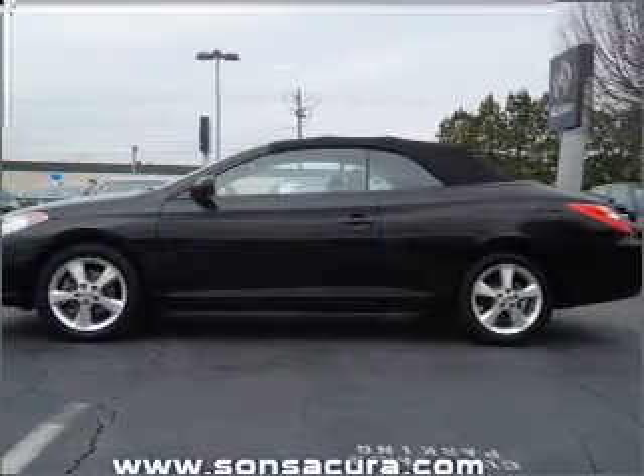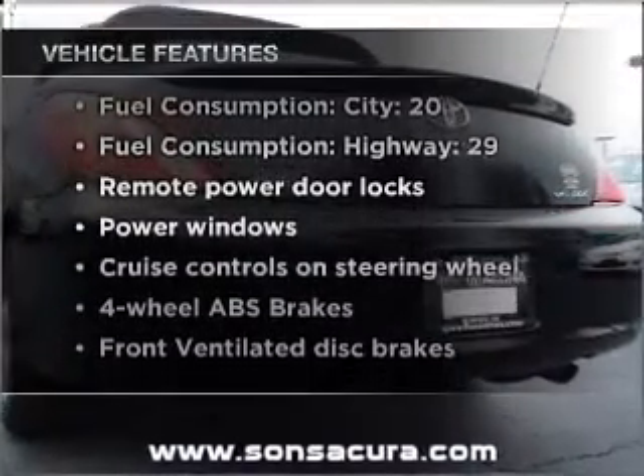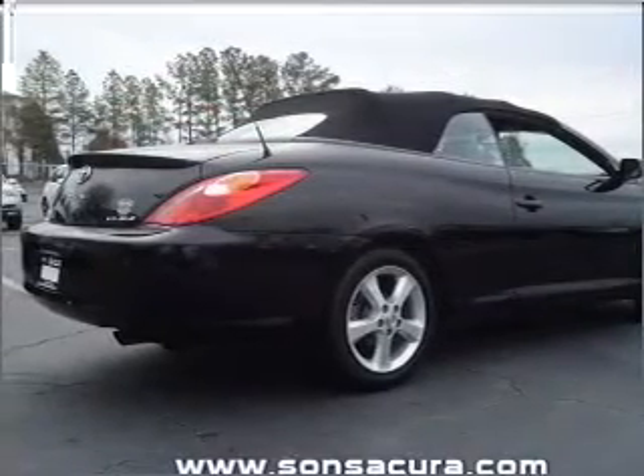Heated seats are a desirable comfort feature. Plus enjoy these notable features that are included in this vehicle: power door locks, power windows, power steering, cruise control, power mirrors, and AM FM stereo.